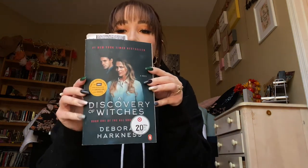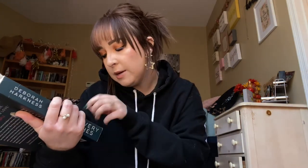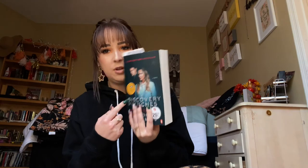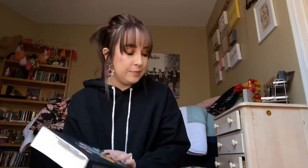A book I just purchased at Target that I'm really liking is A Discovery of Witches by Deborah Harkness. I'm only on the first couple of chapters so far, but I'm really liking it a lot and highly recommend it. I think there's also a TV show based on this book.